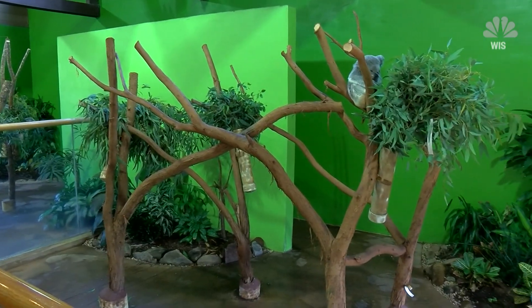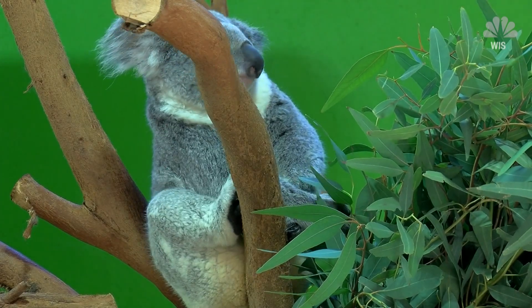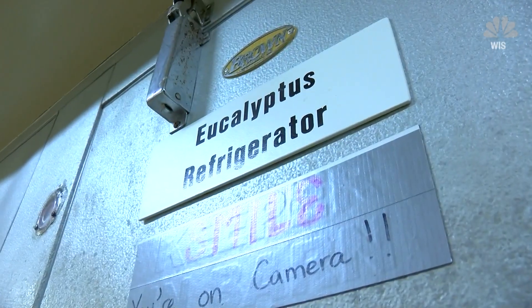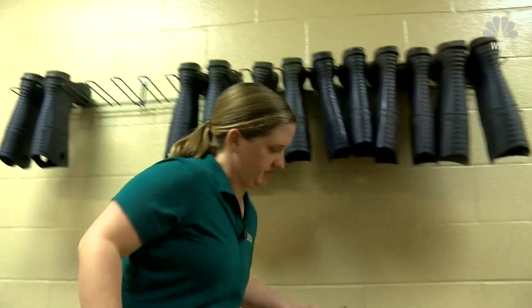When koalas have babies, they're only a month old and the size of a jelly bean. They immediately climb into mom's pouch, where they stay for six months while they grow. All of a sudden, you'll start seeing an arm or a head, and then you start getting excited because you know it's getting close. And then eventually, it can't fit in the pouch anymore, and it comes out, and then we get to see it for the first time.